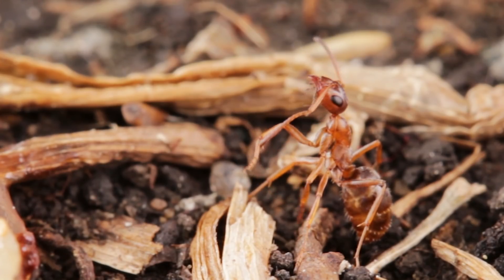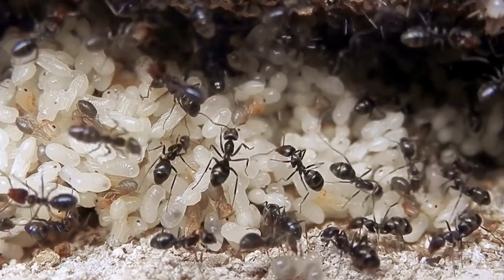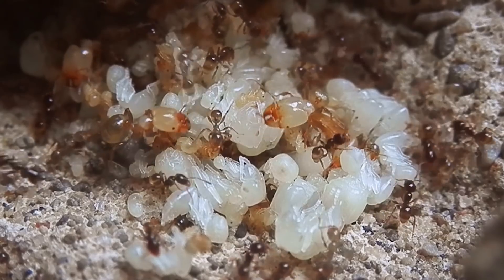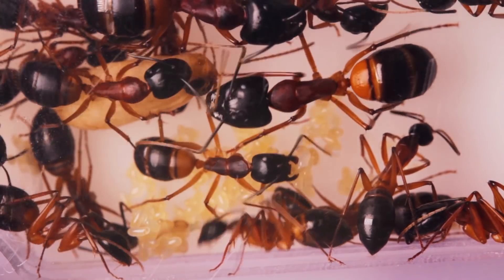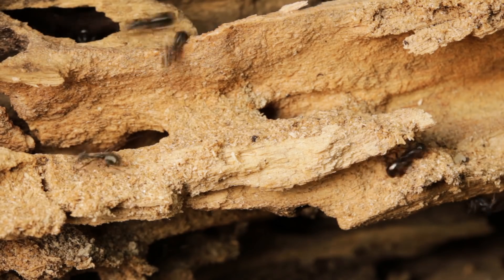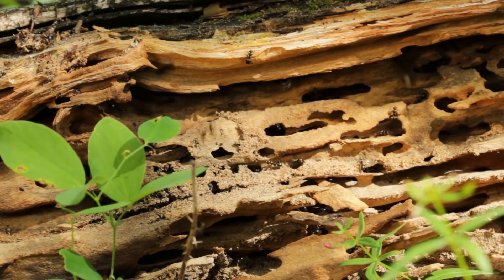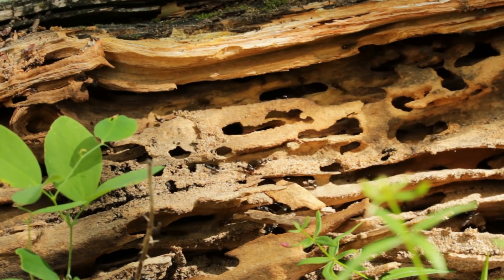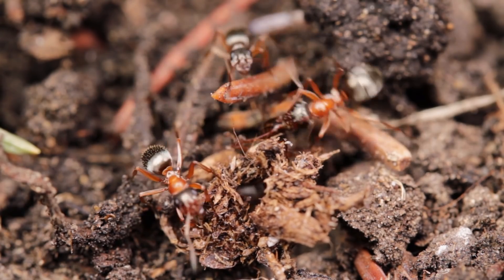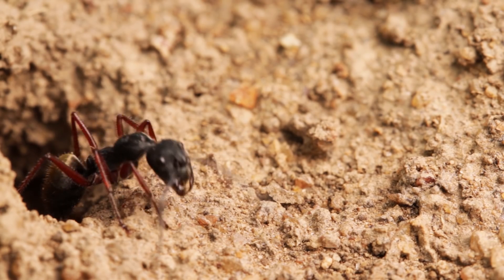Ants, in general, are incredibly hygienic little animals, and they need to be. Because they nest within environments which are often warm and humid, and are constantly within close proximity of countless colony members, it makes their nests an ideal breeding ground for disease. If just one ant were to be infected by harmful bacteria or fungi, it could quickly spread and spell doom for the entire colony. So it's vitally important that the ants not only carefully dispose of waste and keep their nest area clean, but keep themselves clean too.